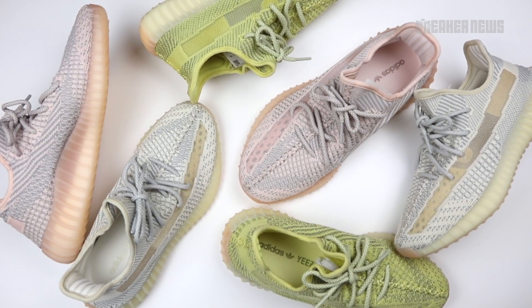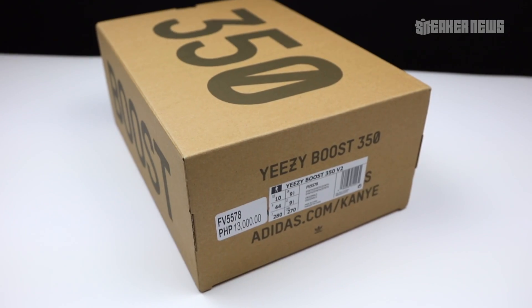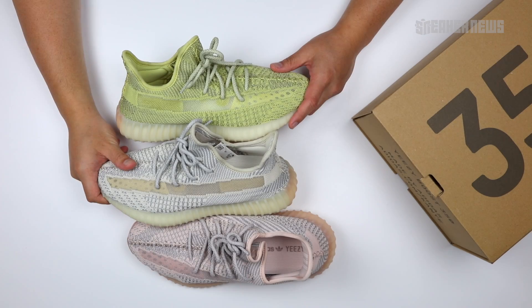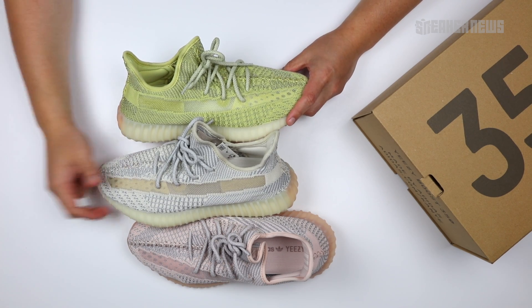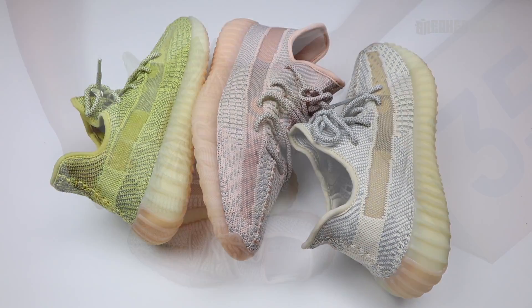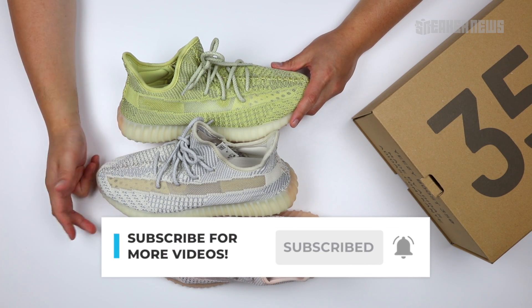Is the Yeezy 350 V2 the hottest shoe of summer 2019? Let us know your answer in the comments. What's going on guys, you're watching Sneaker News on YouTube and today we're taking a closer look at three recent colorways of the Yeezy Boost 350 V2. Before we do that, just do us a quick favor — hit that subscribe button and we'll get right into it.